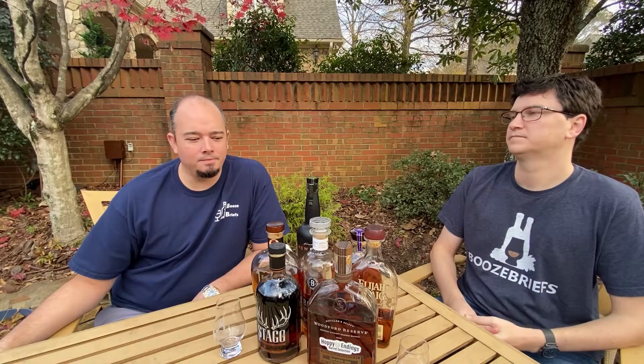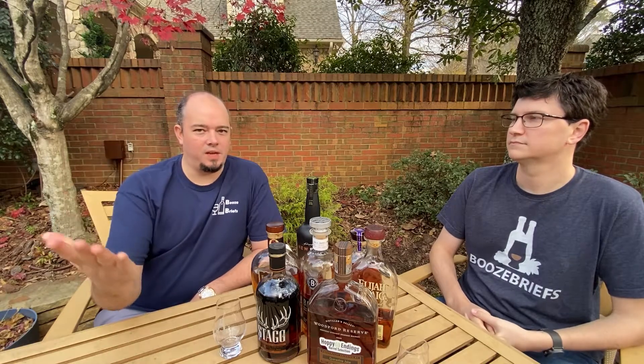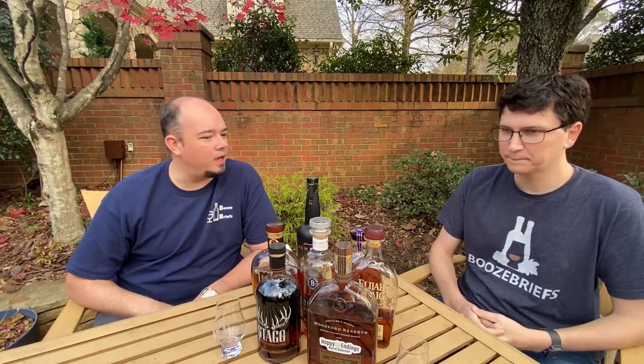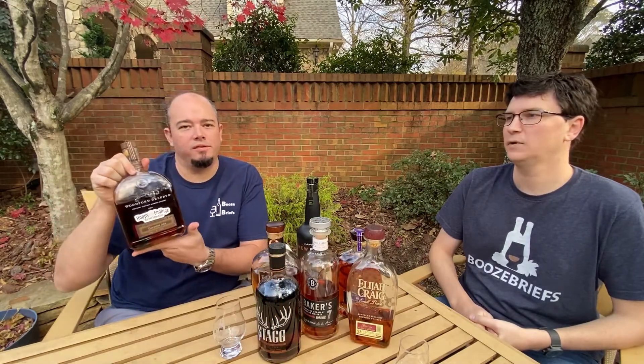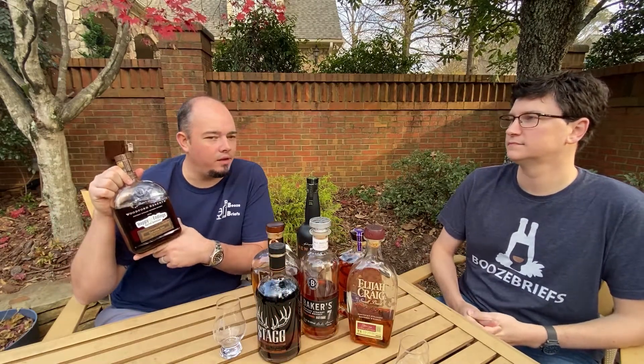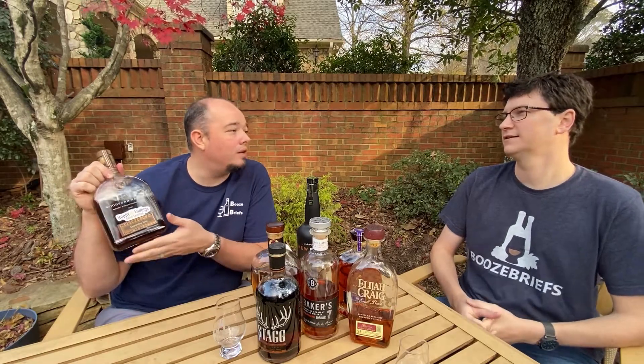We're doing a variant on a bar staple. This is a hand-selected bottle of Woodford Reserve from our friends over at the bottle shop, Hoppian. They gave me this bottle — I paid for it — but this was their pick.